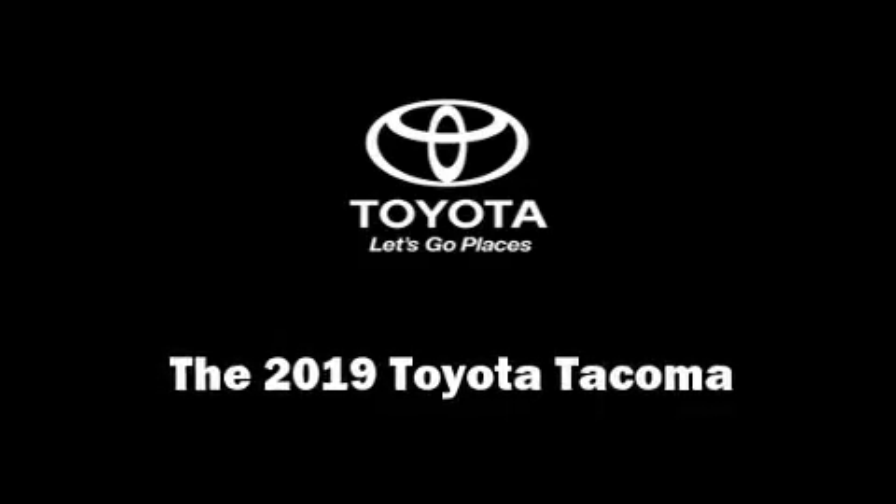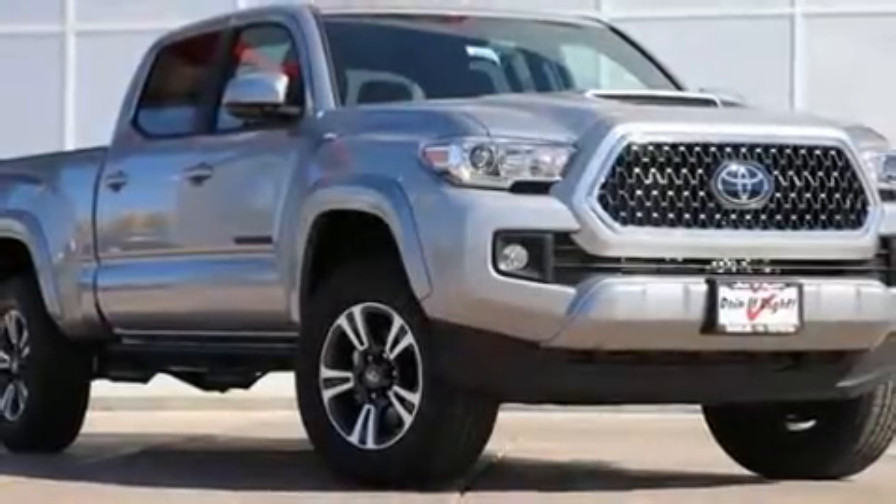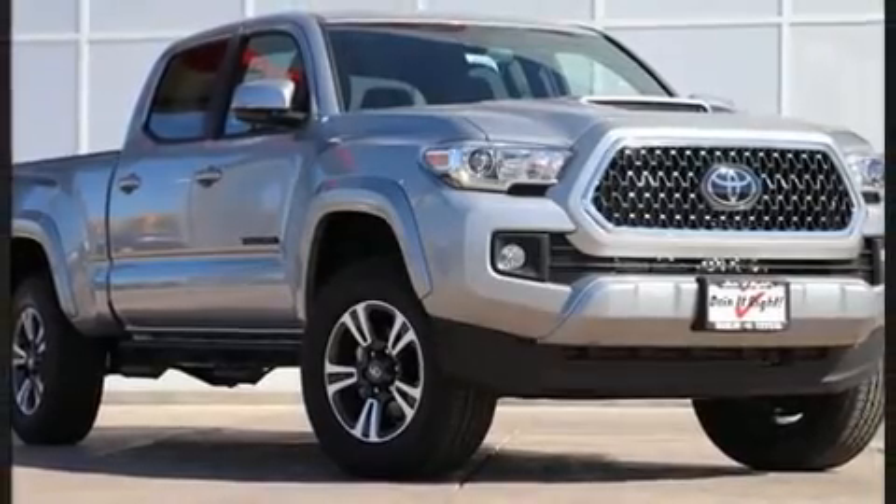Discerning drivers will appreciate the 2019 Toyota Tacoma. This 4-door, 5-passenger truck offers the features and options for which you've been searching.